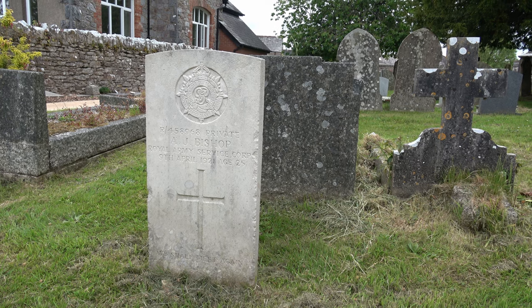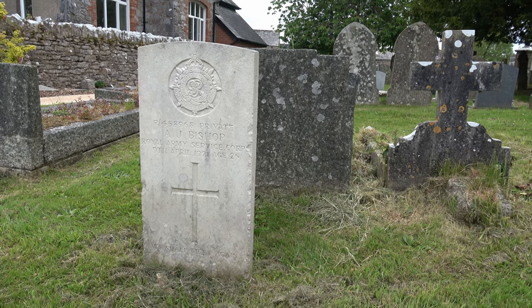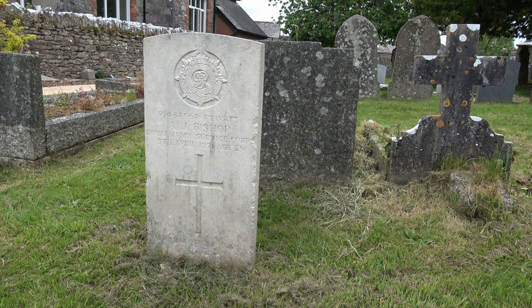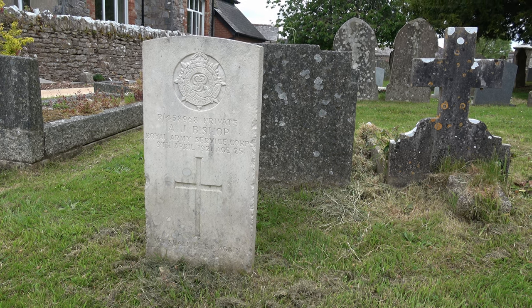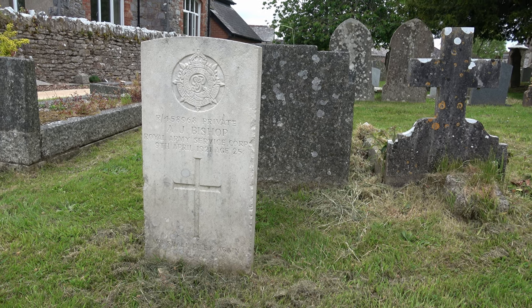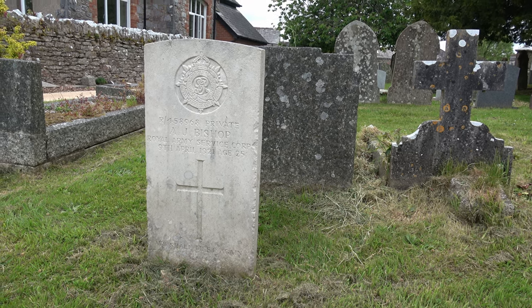I almost missed this one amongst the larger stones. This is a war grave — Private A.J. Bishop, Royal Army Service Corps, 9th of April 1921, aged 25.